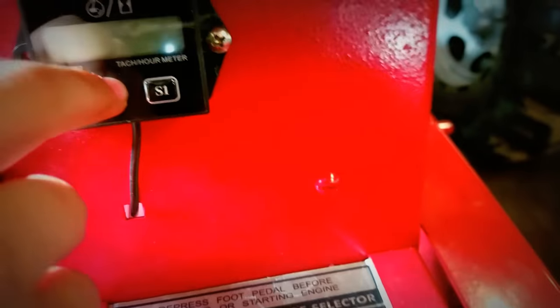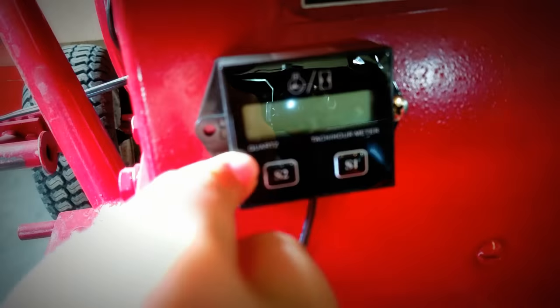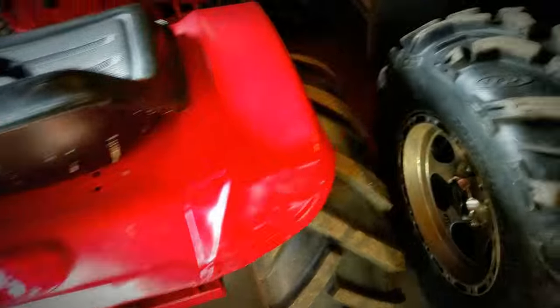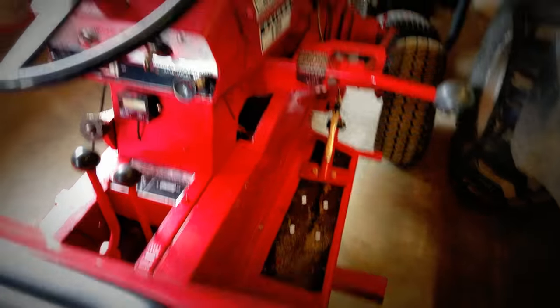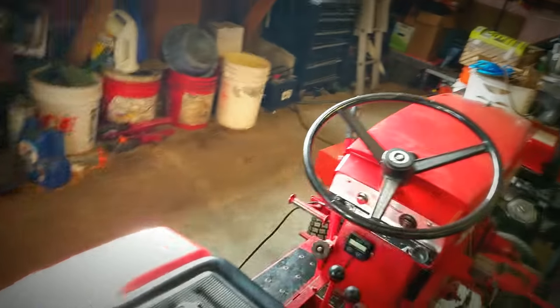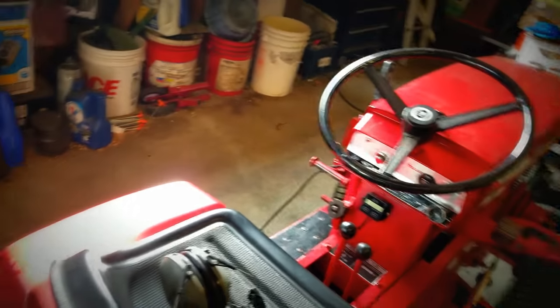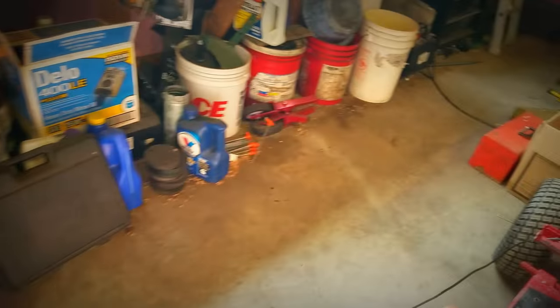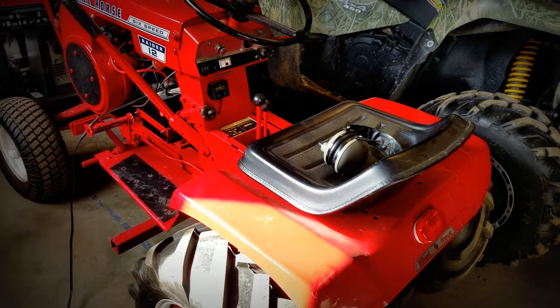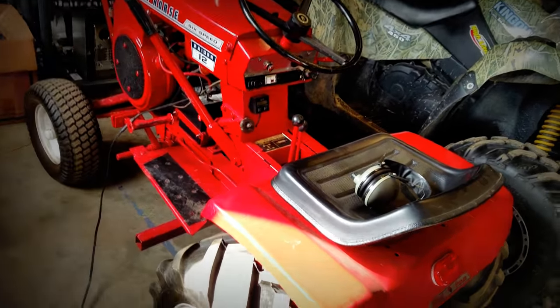New shifter sticker. This gauge tells me my RPMs and hours, but the hours are not correct so I don't go by them. New sticker on the lights, the pedal throttle is new obviously, new battery, and we put a stack on there.